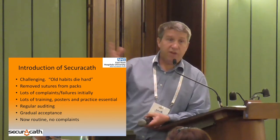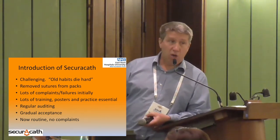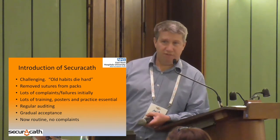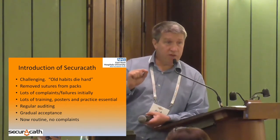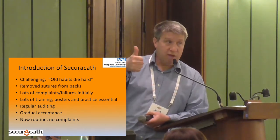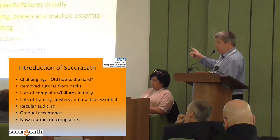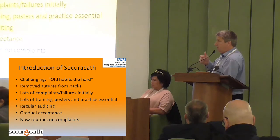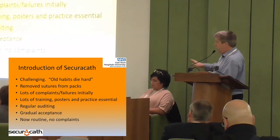That journey was not easy for my staff — it was very challenging. Old habits die hard. If in doubt, suture it — that seems to be the message from some of my colleagues, which is wrong. So what I did: I removed sutures completely. If they wanted a suture, they had to go to theatre to get one. It was a great way of reducing suture use for central lines. I had lots of complaints and failures early on, but there was a training issue. The SecuraCath takes a little bit of time to learn how to use it properly, but once you do, it's fantastic. Now it's routine use — I don't see any suturing and I don't have any complaints. But people have to learn how to do it properly.